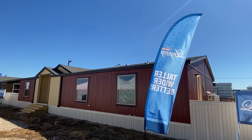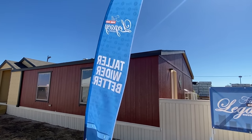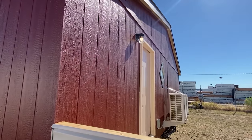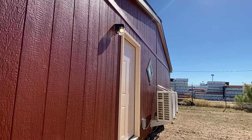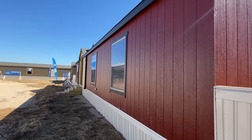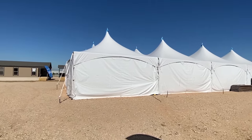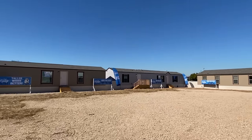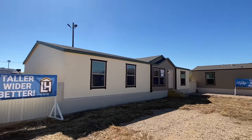Right here ladies and gentlemen, we have a brand new model manufactured by Legacy Housing. Let me show you — we're not going to be able to go around the back side, but I do want to show this side door right here. This is at their fall show they have every year. First off, very thankful they allowed me to come.